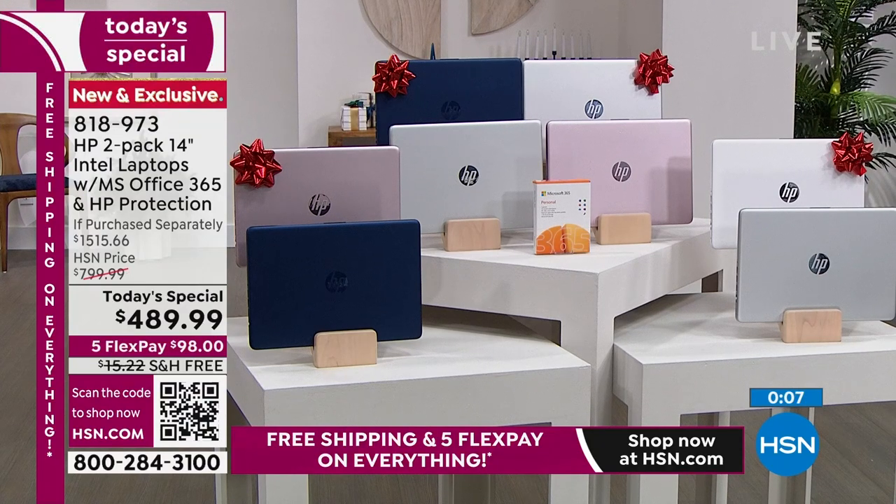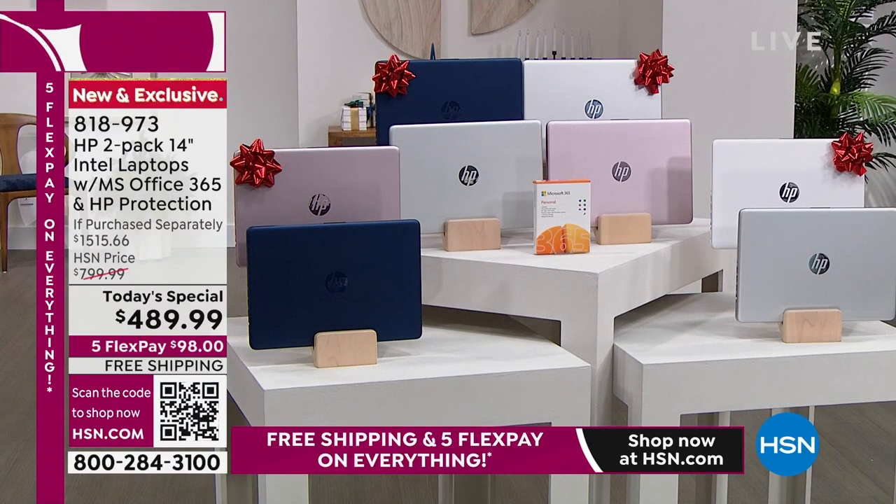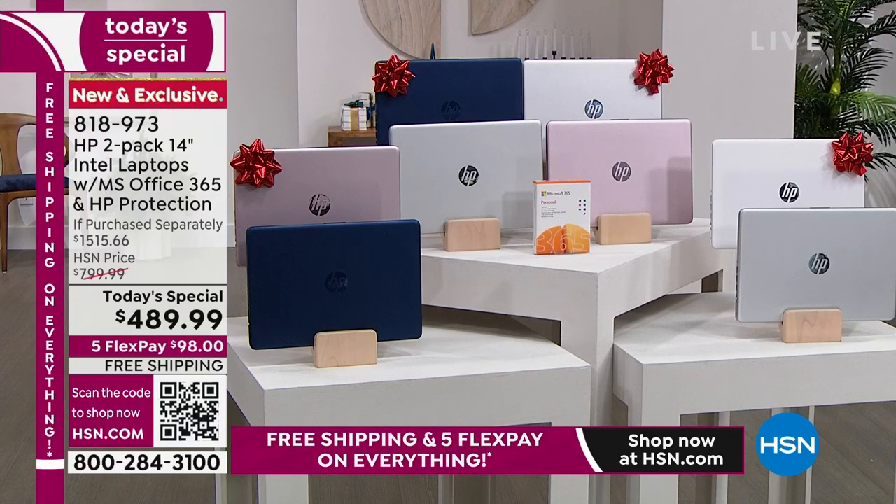Everybody gets FlexPay, everybody gets free shipping, and everyone gets our best HP laptop deal of the entire year. Take advantage of it before your color choice is gone — you are getting two. Everything doubles up. What's better than one is two. 818-973 is your item number.